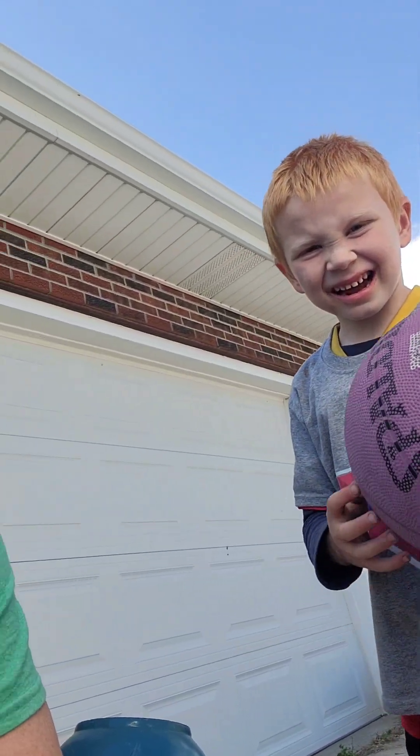Hey, this is Paul. Journey through an amputation, day 123. Today is Saturday. I am watching my grandson play basketball. And we are just enjoying the windy day here in Missouri.